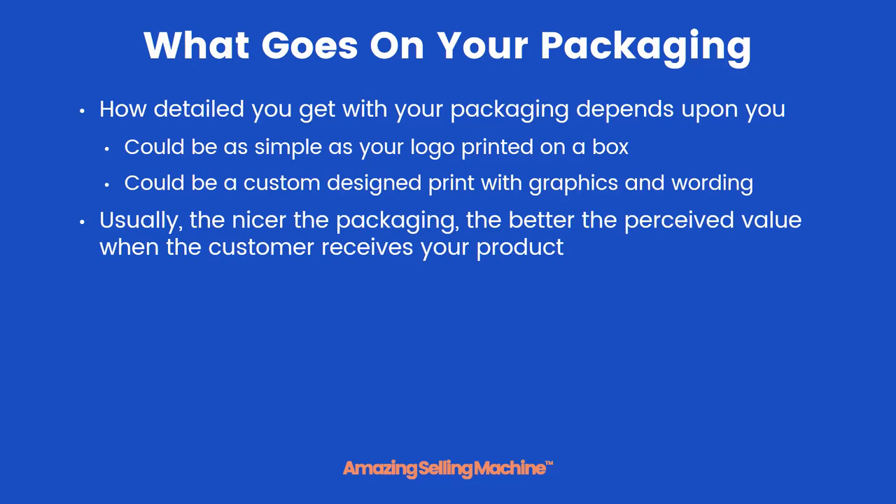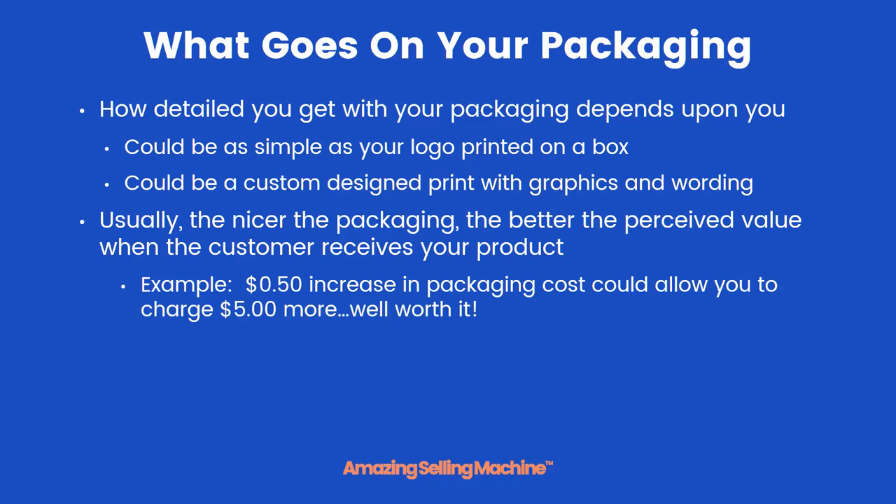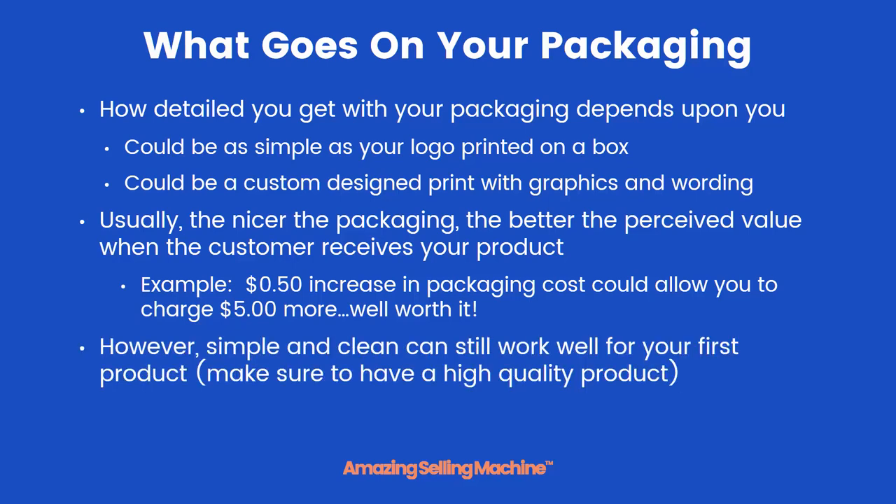Keep in mind that usually the nicer the packaging, the better the perceived value when the customer receives your product — they already feel better about it even before they open it up. For example, a 50 cent increase in packaging costs per unit could allow you to charge $5 or more for your product, which means it's well worth it. However, simple and clean packaging can absolutely still work well for your first product.